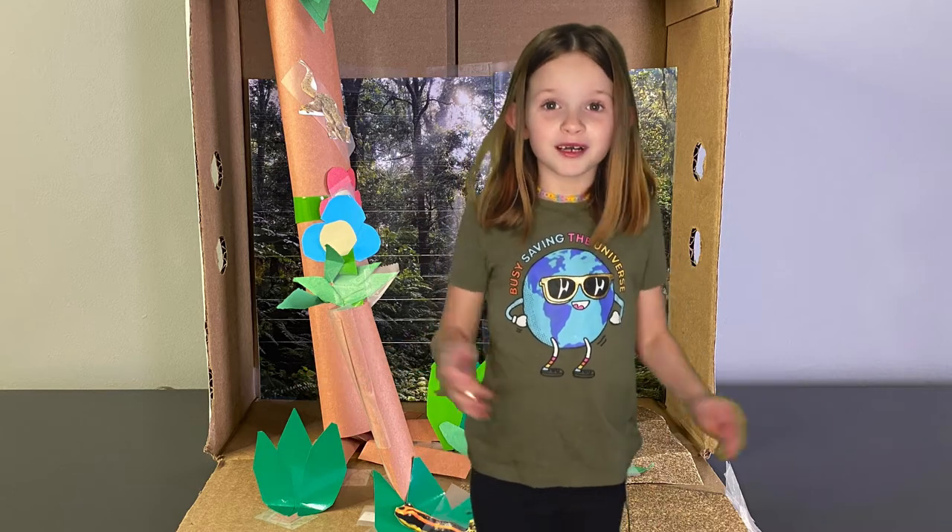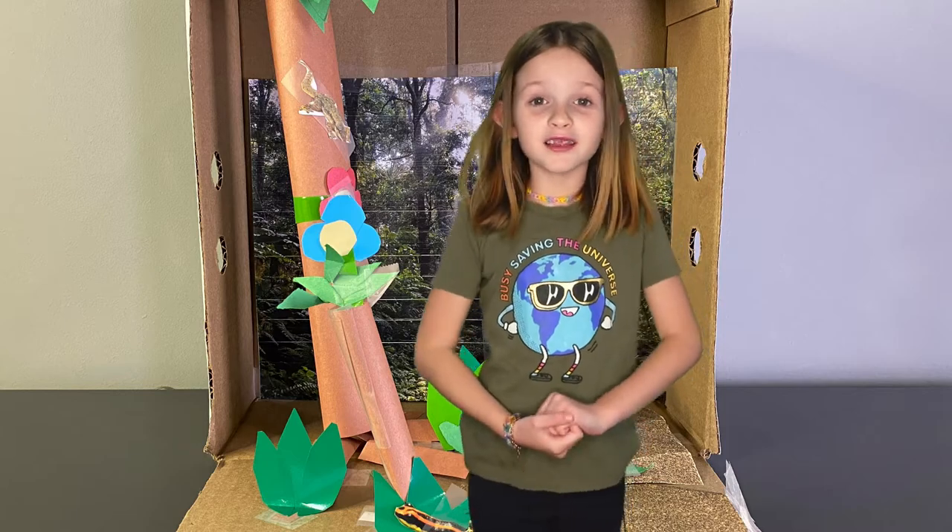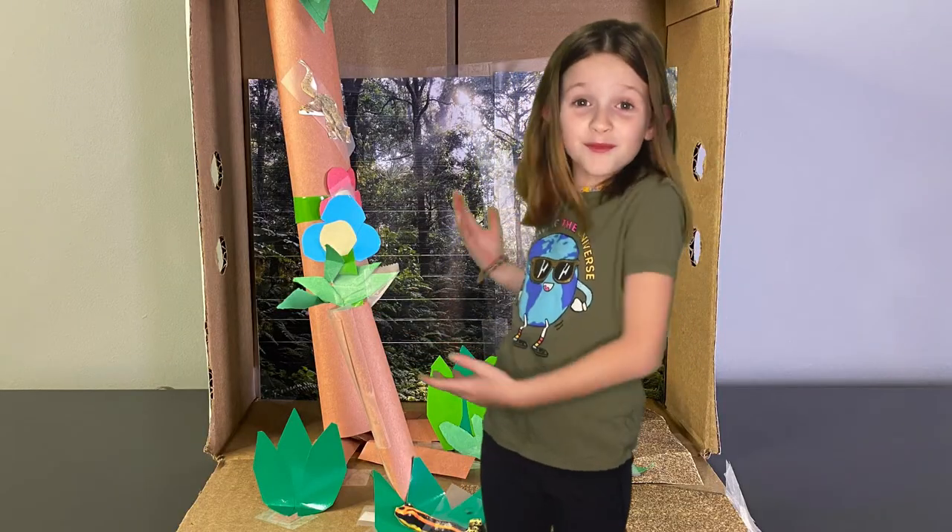There are insects too. This one looks just like a leaf. I think the rainforest is a cool habitat to live in, and so do these plants and animals.